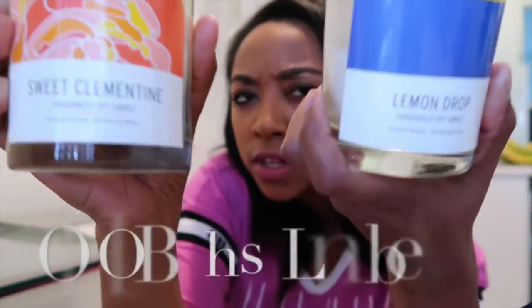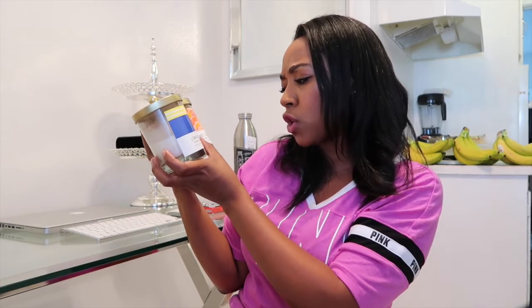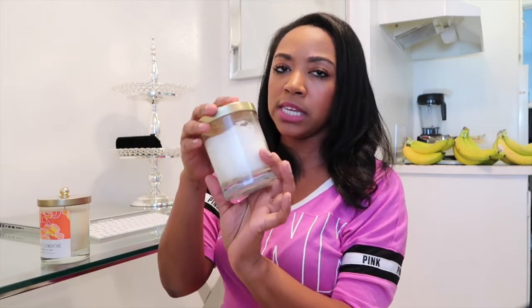It fits an entire bottle of wine, and two of these is your daily water intake — I love it. I haven't used it yet but it's going to be in my bag at all times. Another thing I'm loving are these candles from Target. I got Lemon Drop and Sweet Clementine — they're called Fragrance by Soy Candle. You can burn them up to 45 hours. I've used the Lemon Drop, which is already more than halfway done — pure lemon scent.